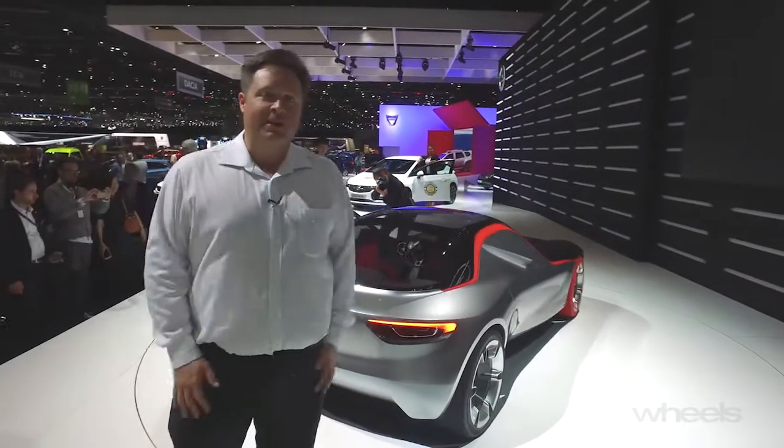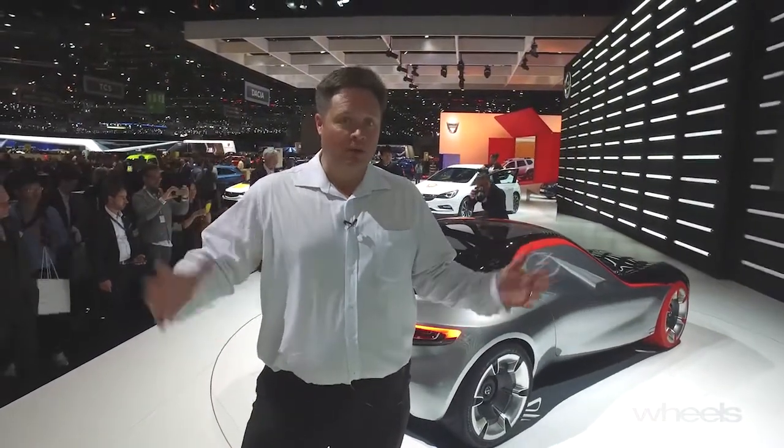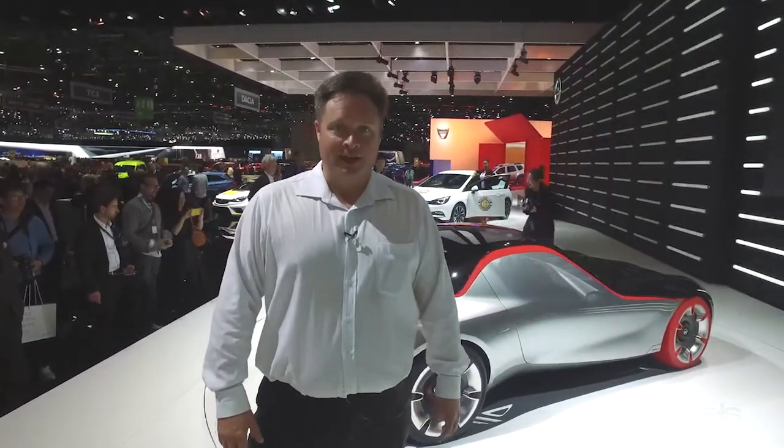So there it is — the Geneva Motor Show for 2016. To catch up with all the news from the show, go to wheelsmag.com.au.